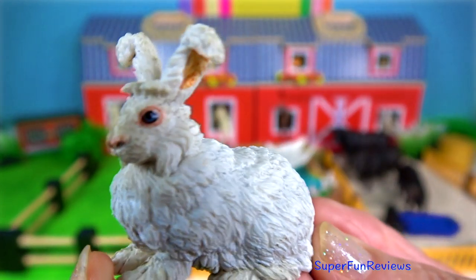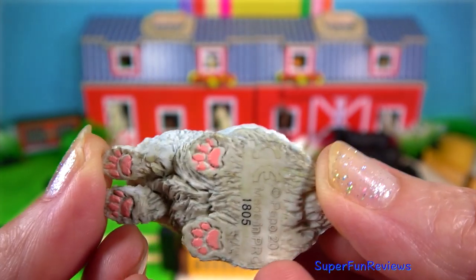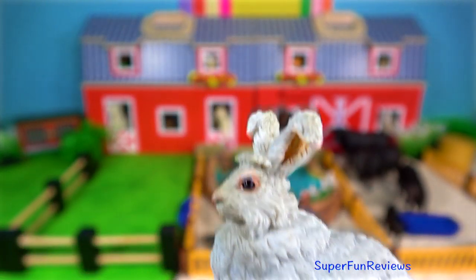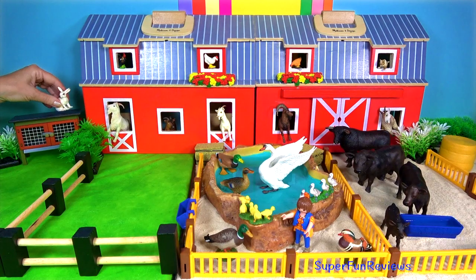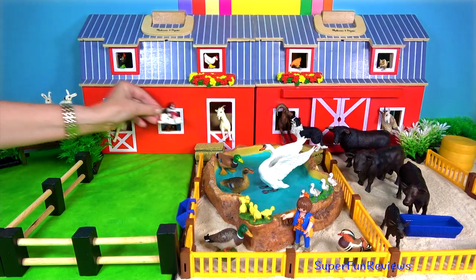The Angora rabbit. It has silky, delicate, white fibre for its fur. It is prized for its fineness, soft texture and lustre. The fibre is used mainly for high quality woven fabrics, knitted goods and knitting yarns.